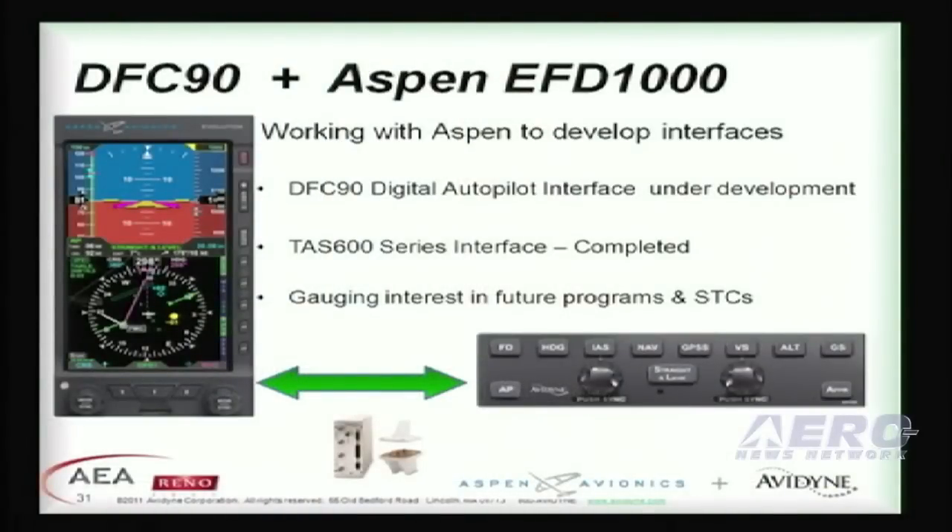The news here at the show is we're collaborating with Aspen to develop an interface with the DFC-90 to the Aspen EFD-1000 displays. We previously worked with them on the TAS-600 interface to the Aspen displays, and now that we've made this announcement, we'll certainly be gauging interest for future programs and airframes that we should be pursuing certifications on.